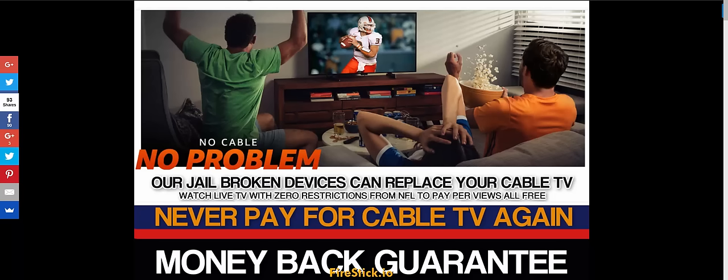Hey guys, FireStick.io here. I'm going to show you the top three add-ons for NFL football. This is going to allow you to not miss any games once you know what the best add-on is.